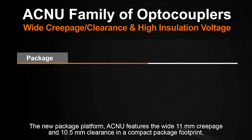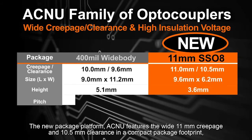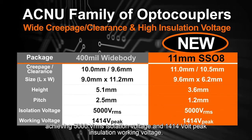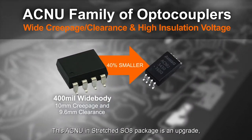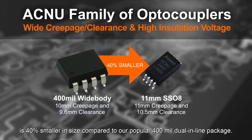This is an important feature especially for today's energy saving and power efficient designs. The new package platform ACNU features wide 11 millimeter creepage and 10.5 millimeter clearance in a compact package footprint, achieving 5000 volts RMS isolation voltage and 1414 volt peak insulation working voltage. This ACNU stretched SO8 package is an upgrade — 40% smaller in size compared to our popular 400 mil dual inline package.